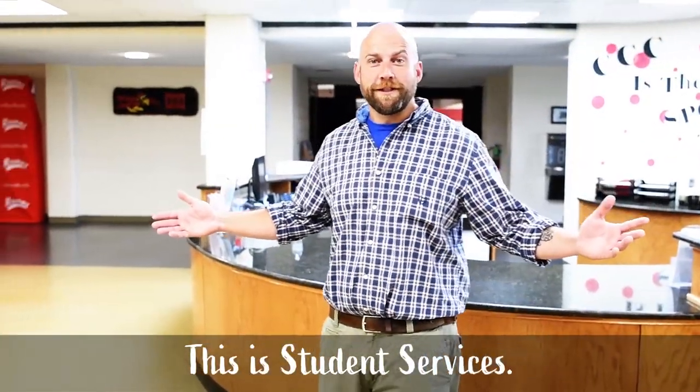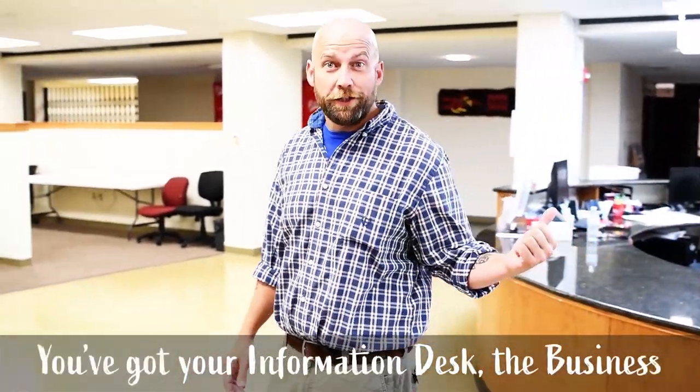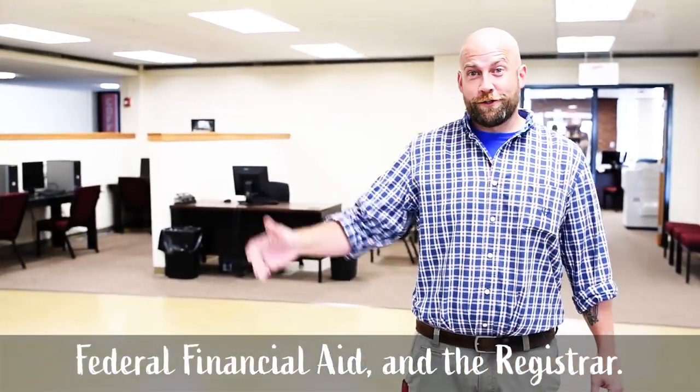This is Student Services. This is your one-stop shop to take care of all the business of college. You've got your information desk, the business office, federal financial aid, and the registrar.